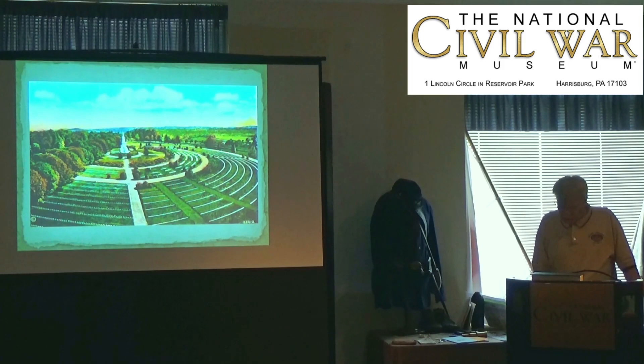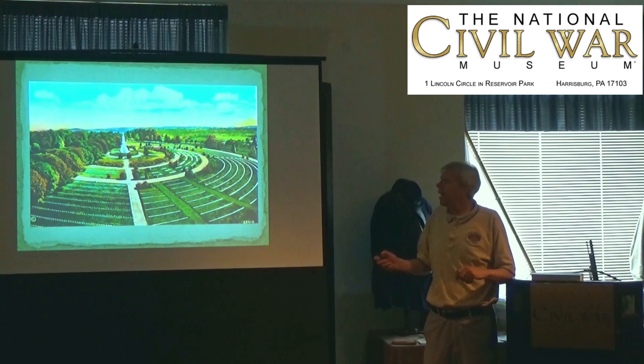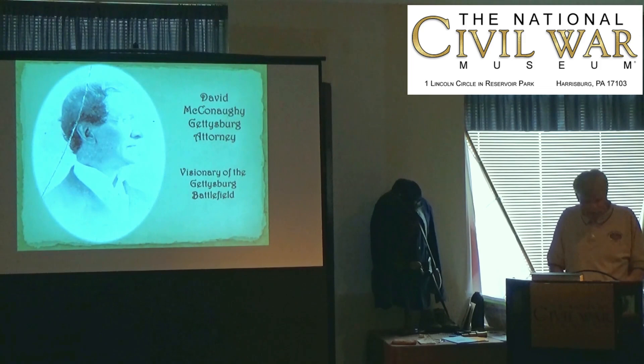According to local Gettysburg lawyer David McConaughey, writing to the governor on November 24th, he regretted that in preparing the National Cemetery, stone walls which protected Union men and part of the orchard which masked artillery on Cemetery Hill had been removed. He noted that the redoubts east of the Baltimore Pike were the only artificial defenses of the battle that still existed, and that one had already been destroyed by a farmer.